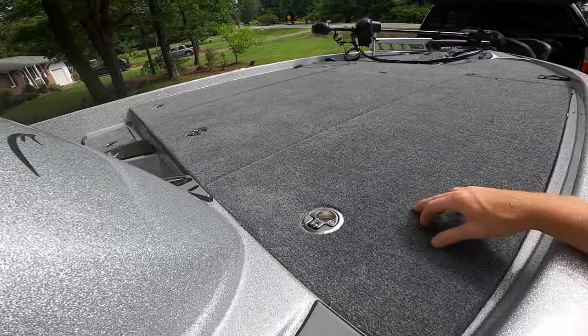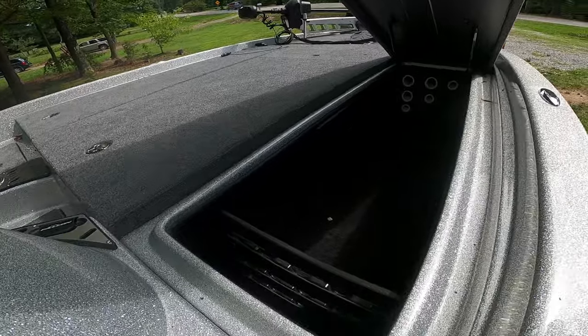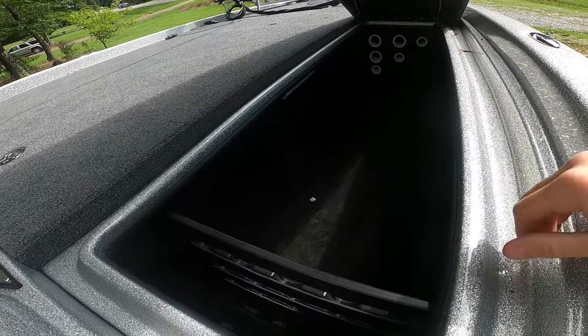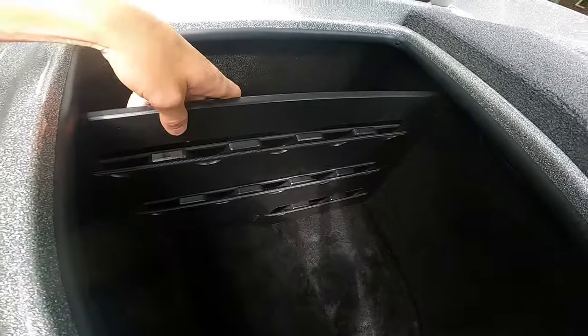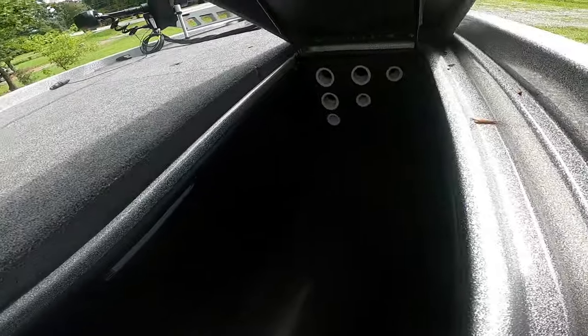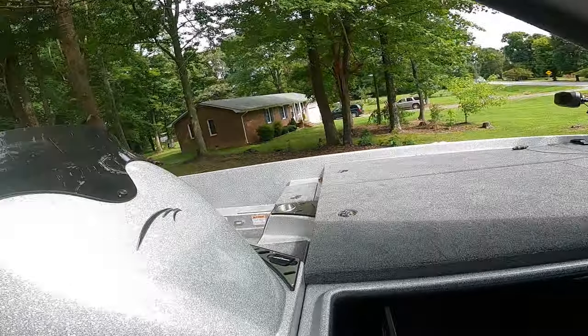Another thing about a Falcon, if you don't realize it, is the lockers open straight up. So you can see how I'm standing here on the ground and reach in and grab stuff out of it — your rods and everything. They did change the rod storage on this part. I always remove rod tubes out of any boat that I get.